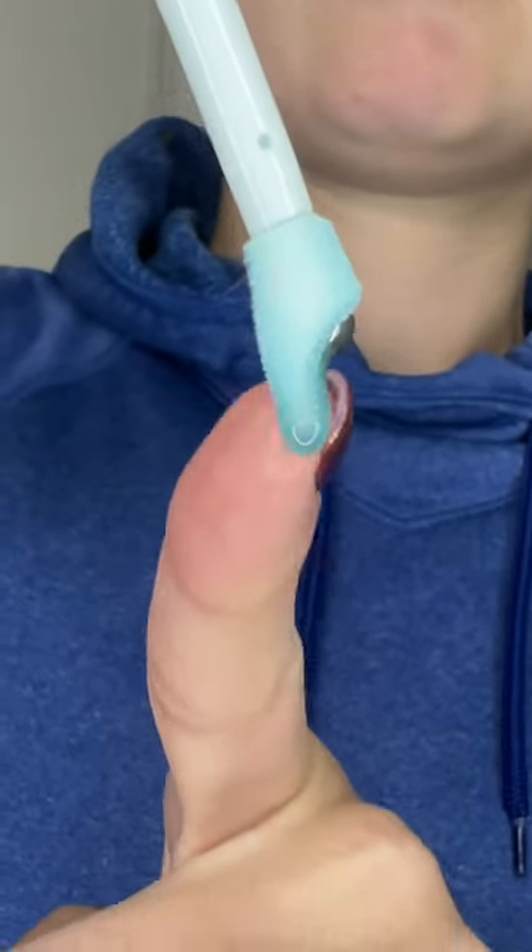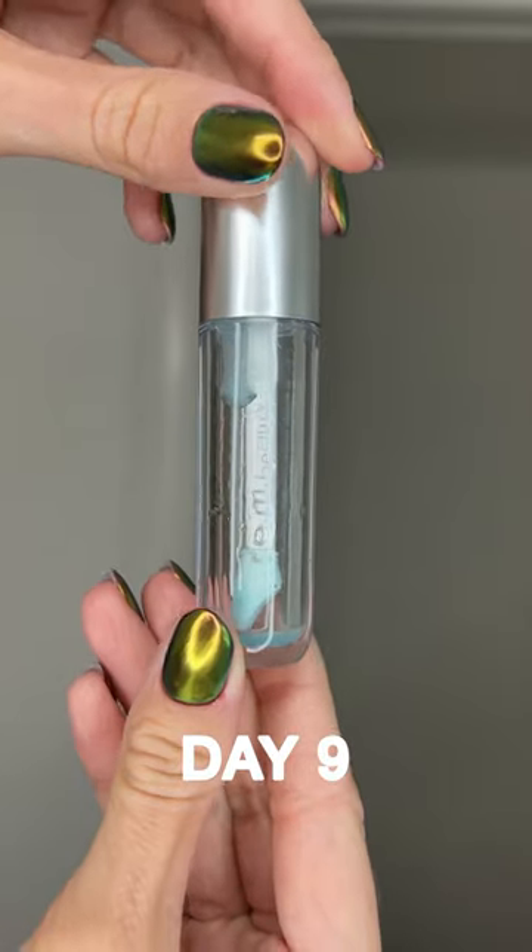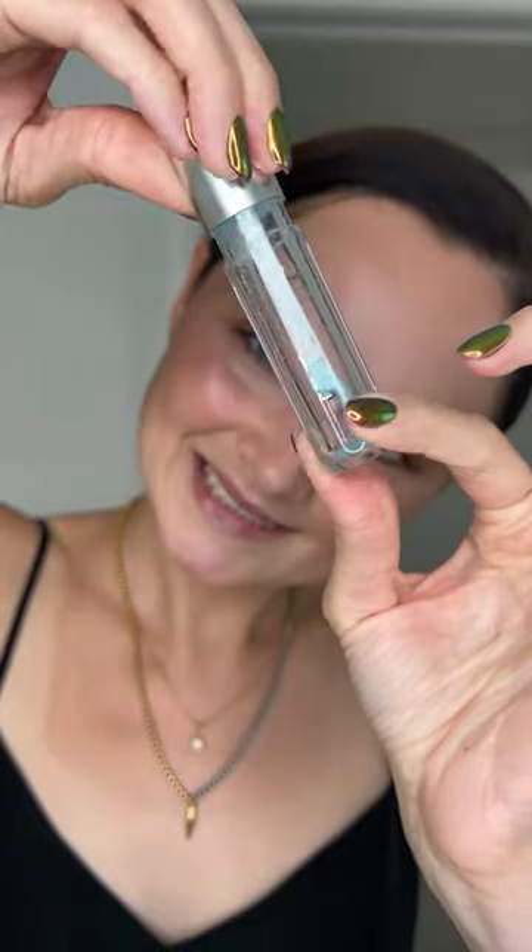On day 6 I started to notice that it spills when I take it out, so be careful. This is the shade Mint Condition and it's just slightly minty. But I have to tell you, I love that applicator — it's very unique and perfect for this type of product.